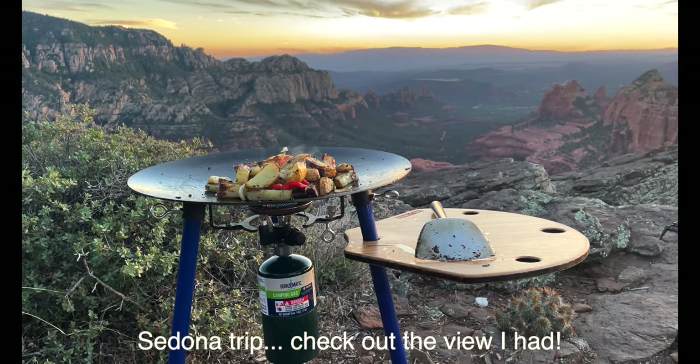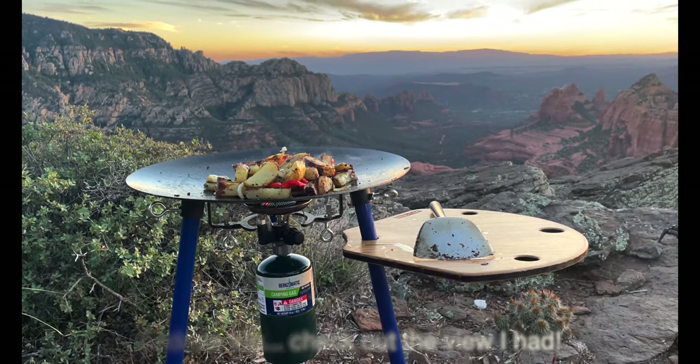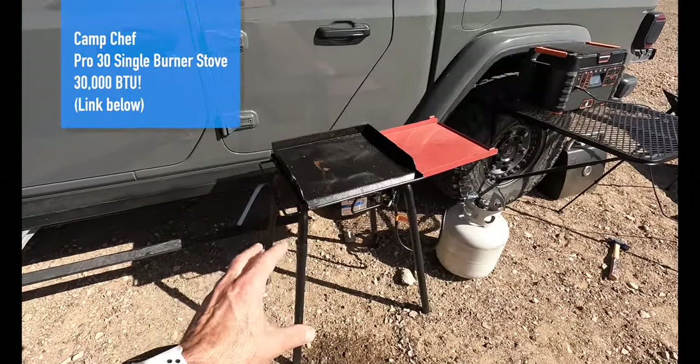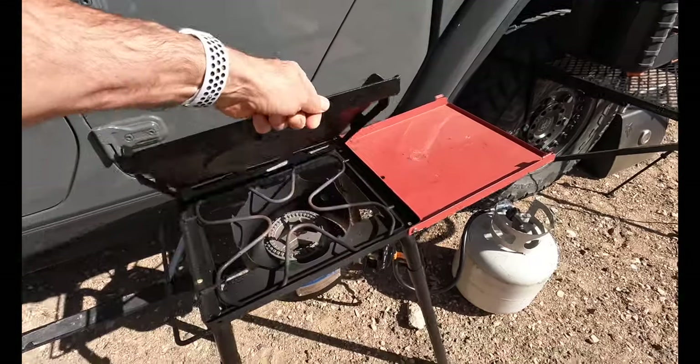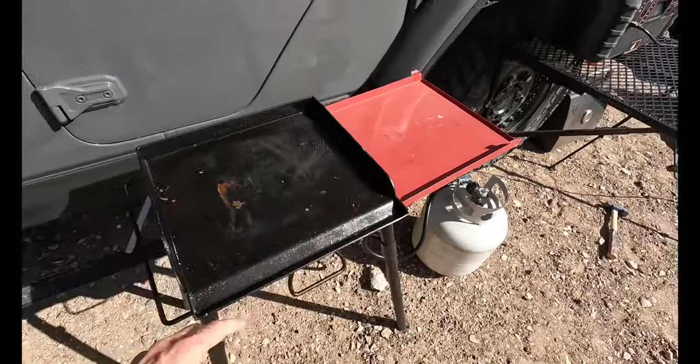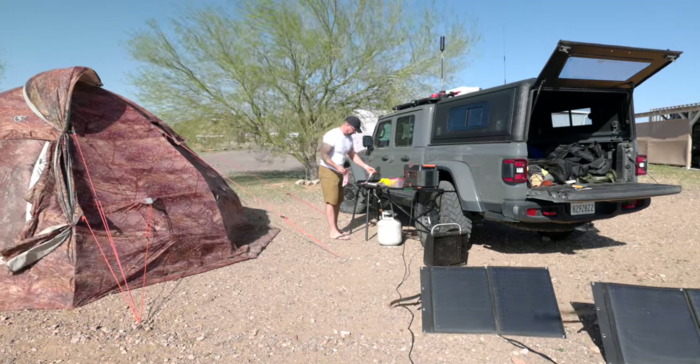If you've watched some of my videos in the past, you know I absolutely love my Scotle, and I've used it as my primary cooking tool. But recently I've shifted over to the Camp Chef Pro 30 — this is a single-burner cooker, and this thing is an absolute rock star.